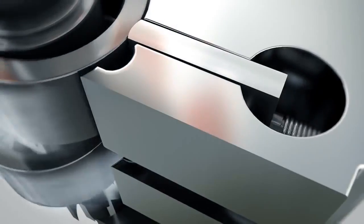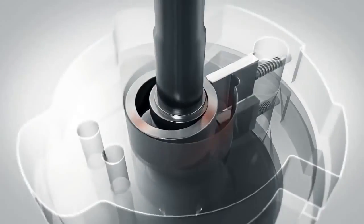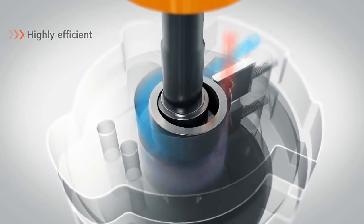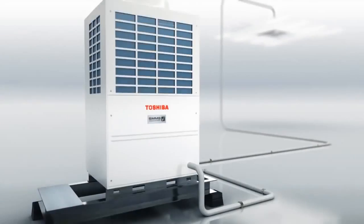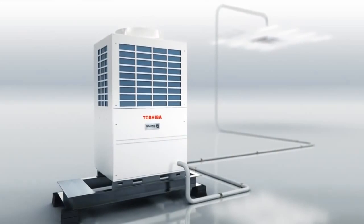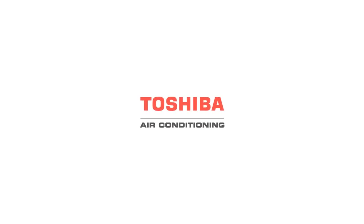Across different frequencies, twin rotary technology can completely restrain excessive and inefficient compression phenomena, so that each revolution is highly efficient. Toshiba's twin rotary compressor perfectly meets customer needs.